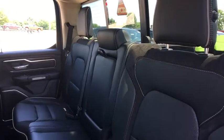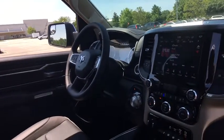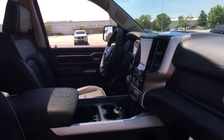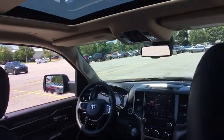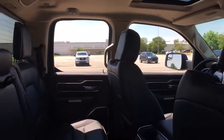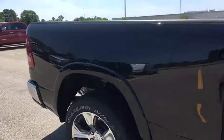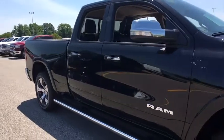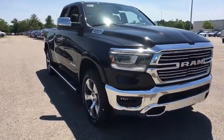Heated steering wheel, trip computer. A vehicle like this doesn't come along every day. Come in and get it before someone else does. We'll see you next time.